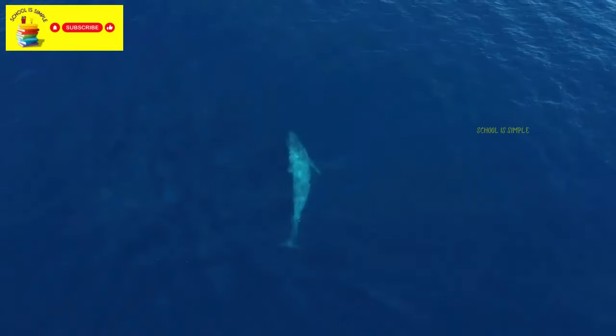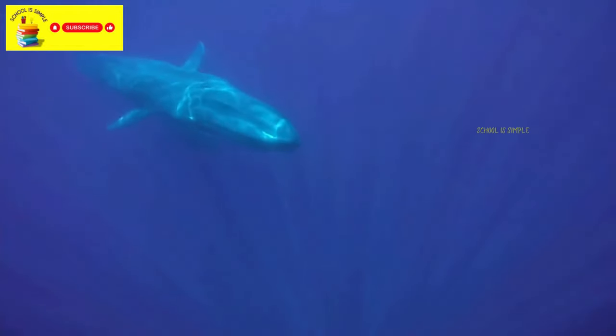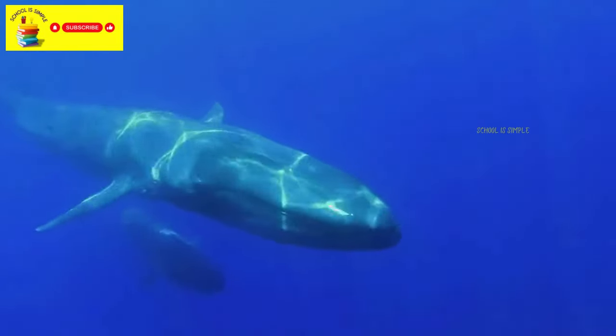Whales are massive marine mammals. While most whales are not dangerous to humans, their sheer size and power mean that getting too close to them in the wild, or being in the water with them, can be risky. We should observe whales from a safe distance.